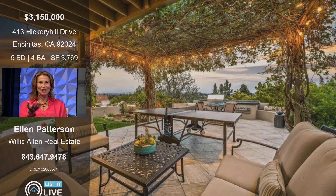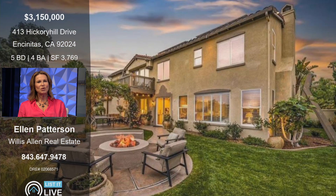Moving to the back, the oasis with the ping-pong table. My clients are actually downsizing to a smaller home that's already furnished, so they're also happy to sell all the furniture including the ping-pong table. You'll see there's a built-in barbecue and a built-in fire pit for roasting s'mores and marshmallows.